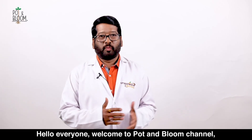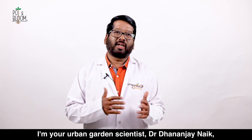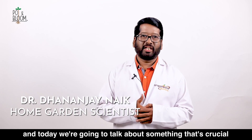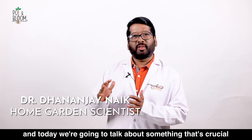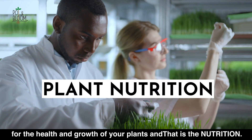Hello everyone, welcome to Pot and Bloom channel, your ultimate guide to gardening success. I am your urban garden scientist, Dr. Dhananjay Naik, and today we are going to talk about something that's crucial for the health and growth of your plants — that is plant nutrition.